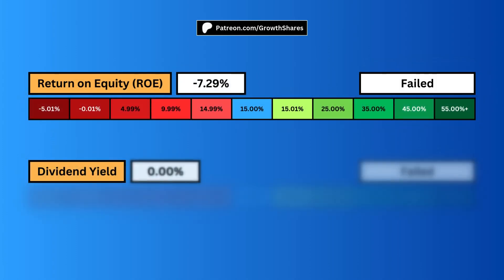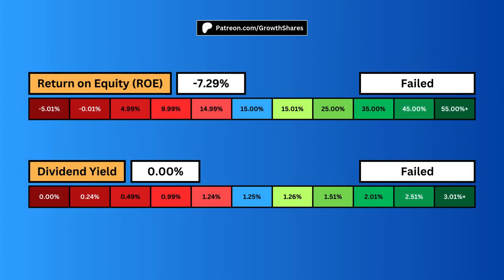Return on equity goes hand-in-hand with profit margins. It tells us how well the company is using its money — you want a high ROE, as this fuels higher profit margins which increases growth. Then there's the dividend yield, which I believe is the most important metric as an investor. A dividend enables you to generate passive income from the company — cash straight to your pockets to fuel other investments and your lifestyle. A higher dividend yield is ideal.